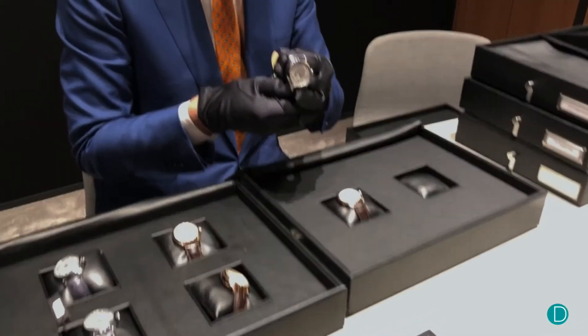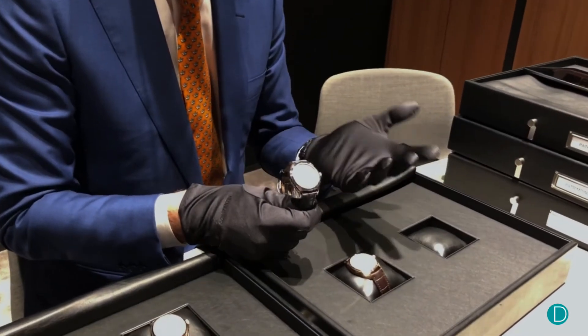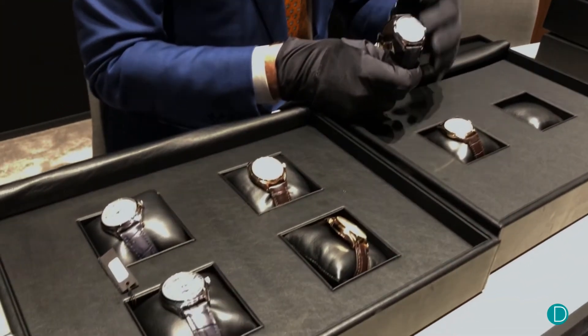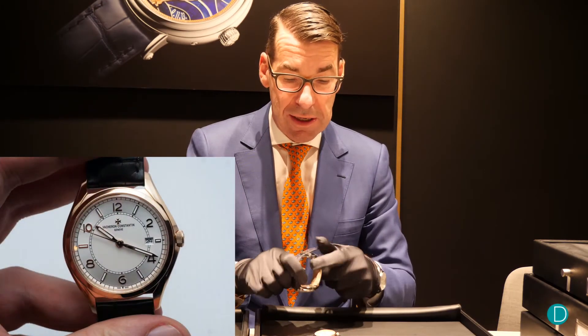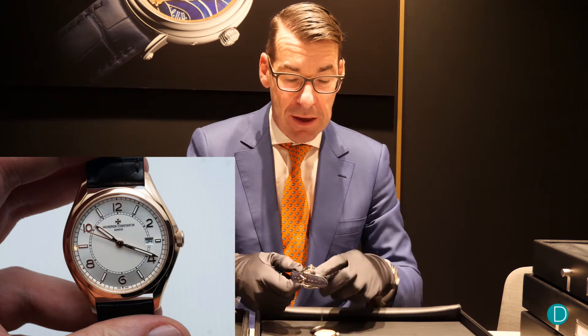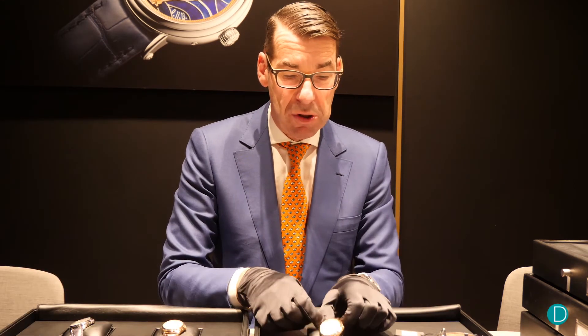The very first model is the automatic model — a three-hands model, 40mm diameter, automatic, with a new rotor that has been totally redesigned. It's available in steel and in rose gold.